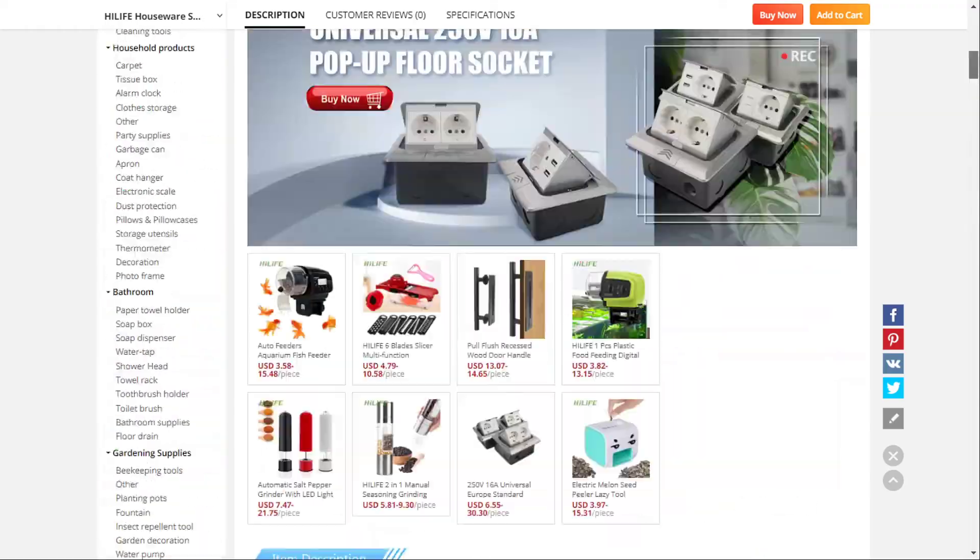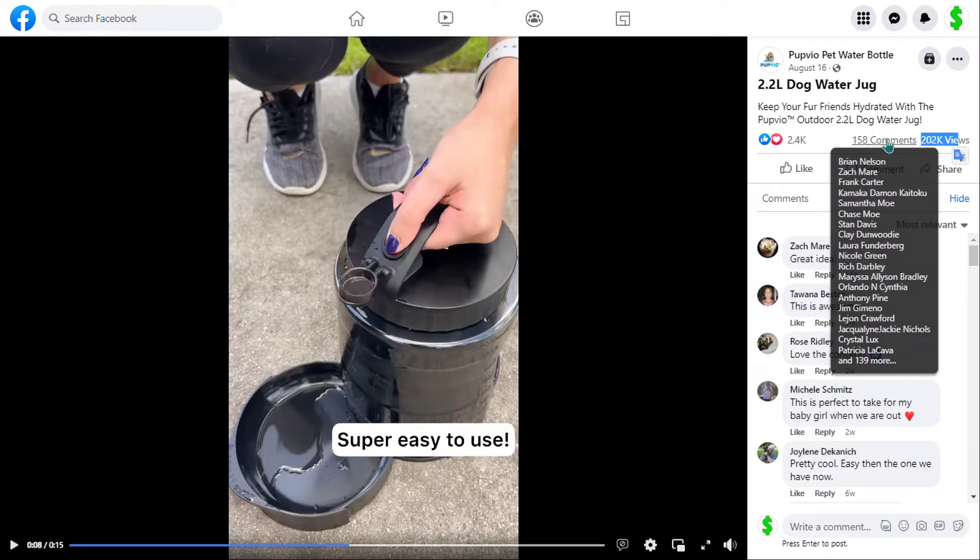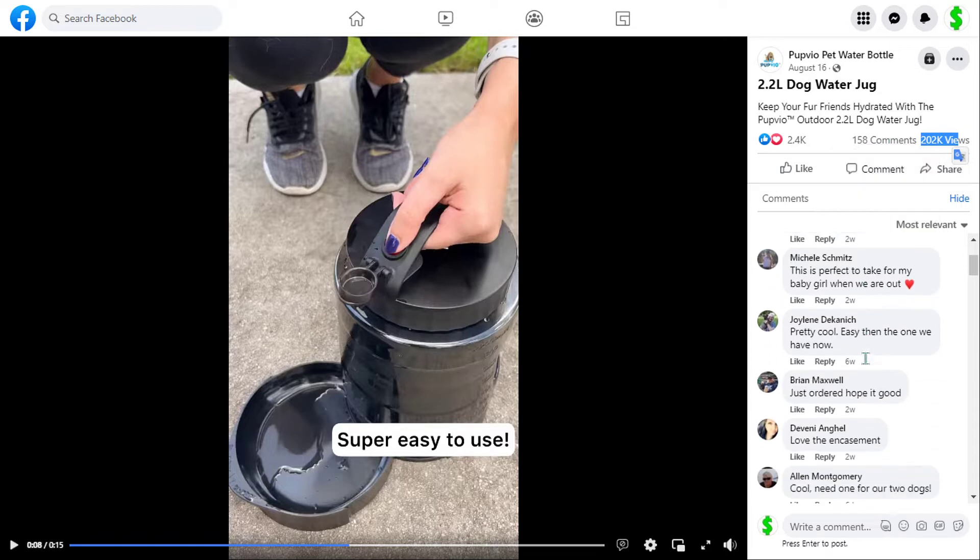And finally, the Facebook ad stats are: 202,000 views, 2,400 likes, 158 comments, and 281 shares.